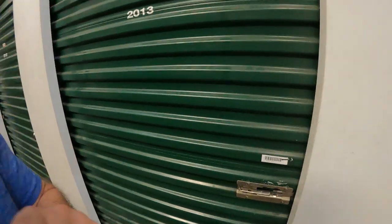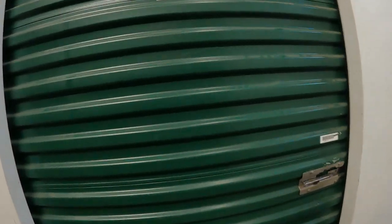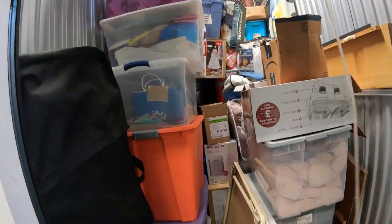Drove all the way down here, almost an hour. We're kind of on the south side of Atlanta. It was a pain - we've been here for probably an hour just now getting these things paid for and able to load them up. But this is the 5x10, let's open it up and see what we got.